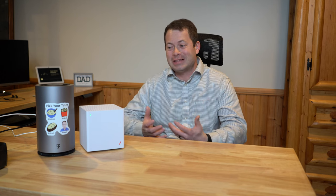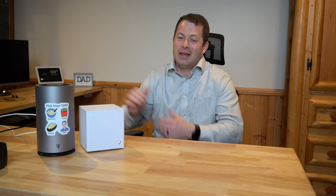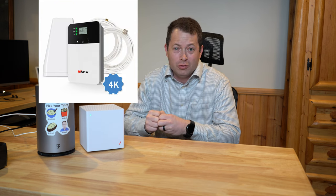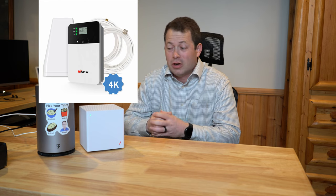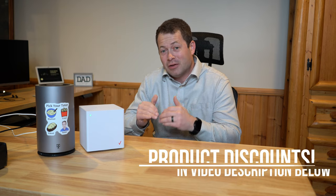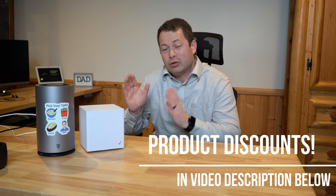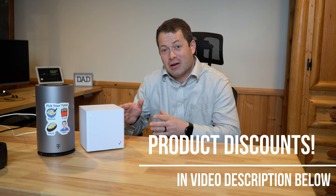Hey everyone, this is Nate and this is the Nader Tater channel. Today we are going to test out home internet — fixed wireless home internet that uses the cell network — and we're going to find out if an external antenna or a cell phone booster is going to work better. Right now I'm down in my basement where I get very little to no cellular signal, and we'll test out these devices to see how fast they are.